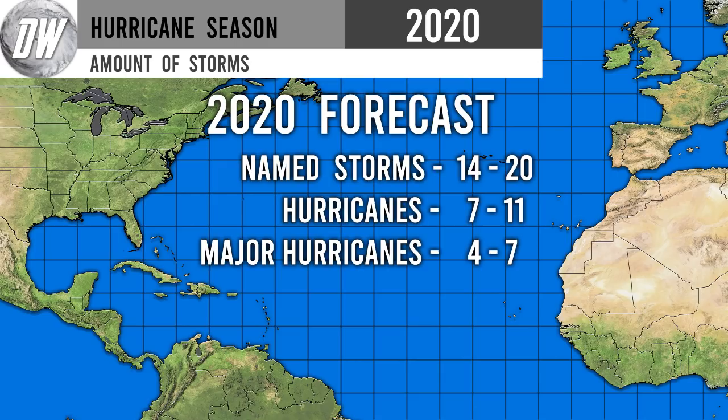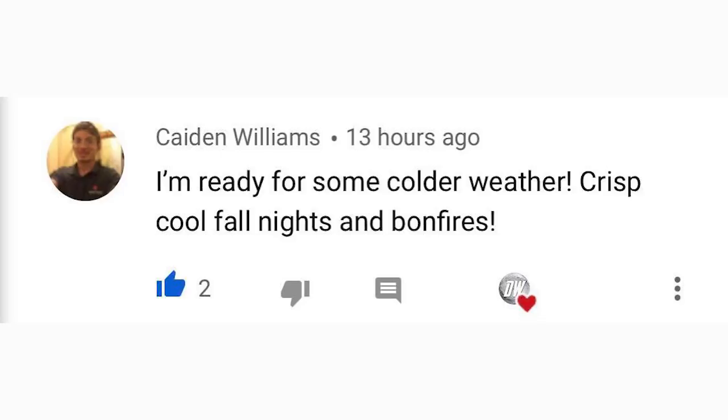Here are my numerical forecasts for 2020, which I've held since the start of the season: 14–20 named storms, 7–11 hurricanes, and 4–7 major hurricanes. NOAA and Colorado State University have both updated their numbers to align with mine, which is validating. The lower end of 14 named storms seems very unlikely since we're already at nine — I think 18 to 24 named storms is more probable.